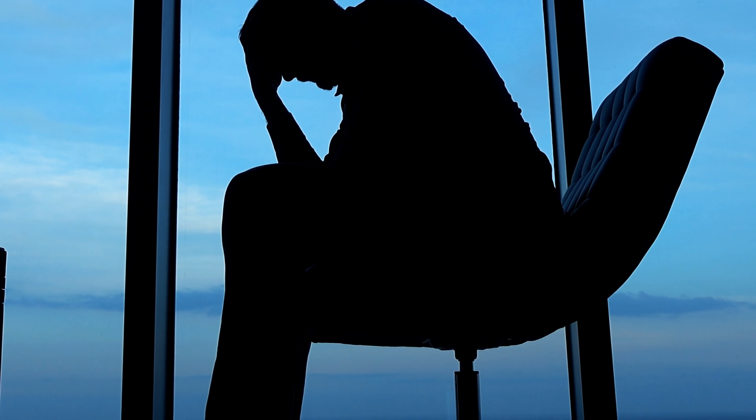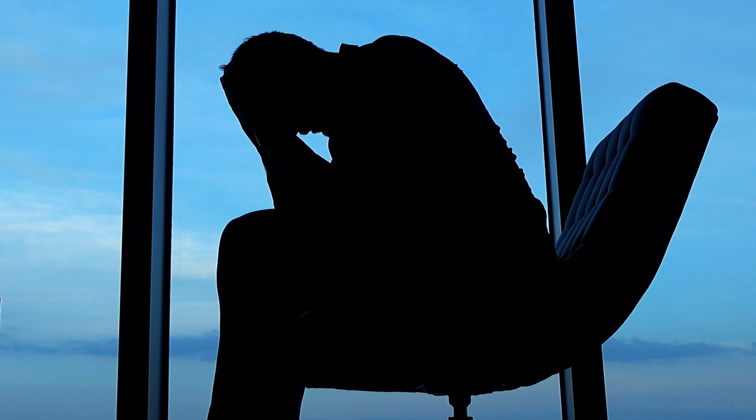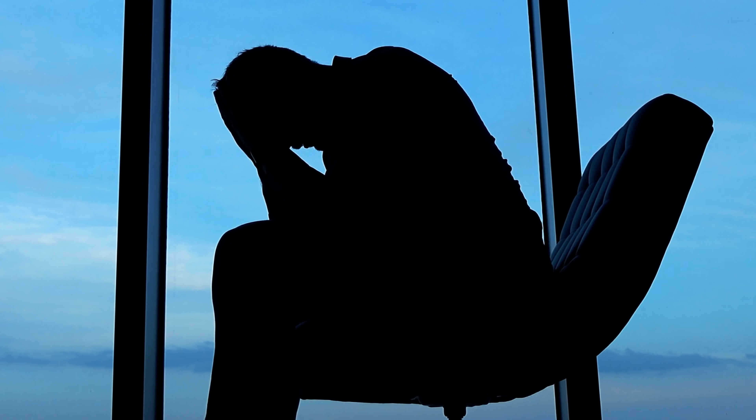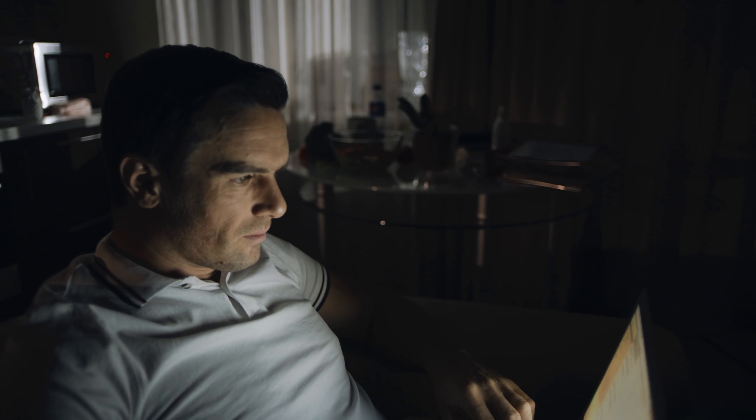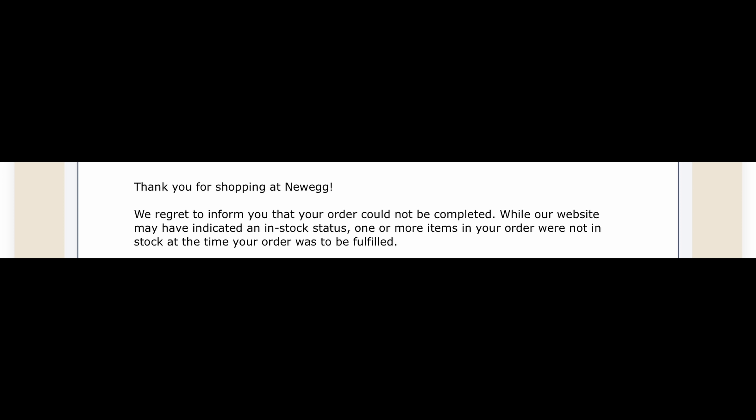Only about five or six minutes later, I get a very troubling email from Newegg: 'Order voided — item is out of stock.' I went into a panic. The first email wasn't for the GPU — it was for the two bonus items — so I thought maybe it's just a glitch. But then about a minute later, Newegg sent another email: order voided, item out of stock — for the GPU.